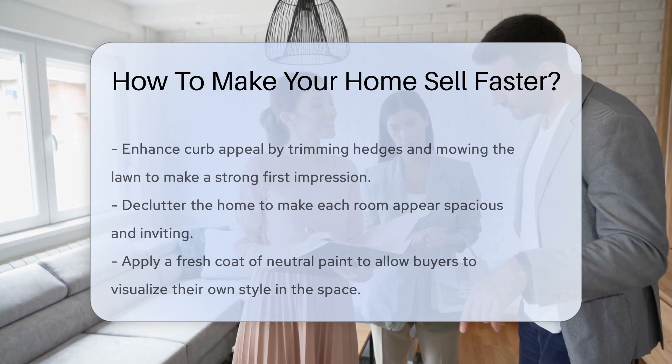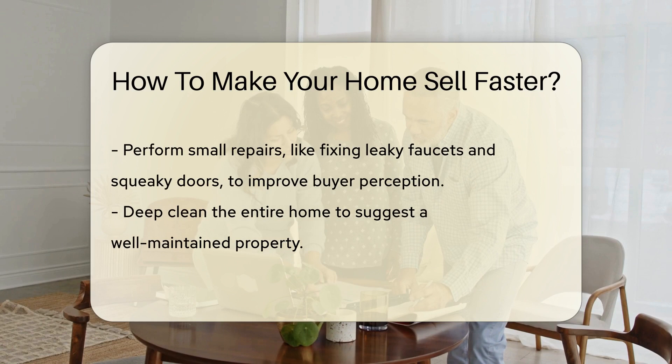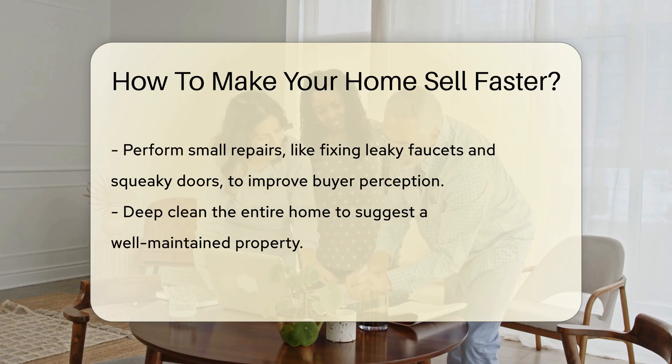Don't forget a fresh coat of paint. Neutral colors are universally appealing. They help potential buyers envision their own style in the space.